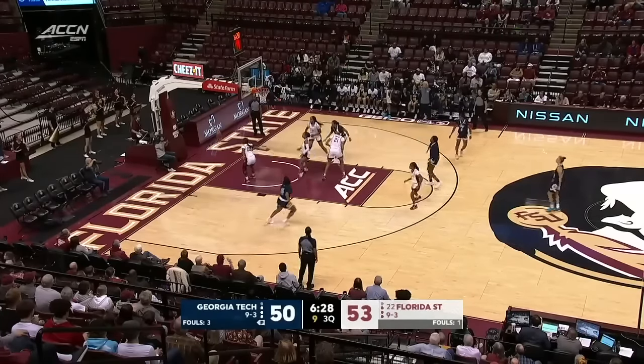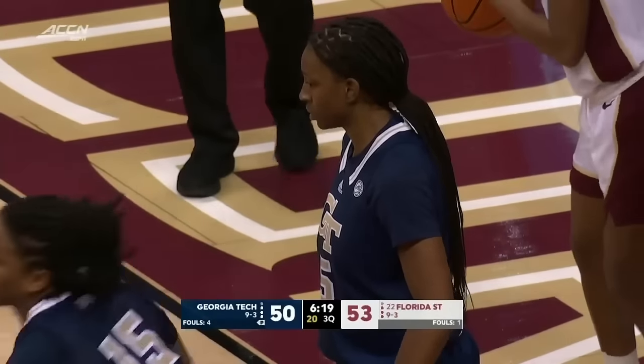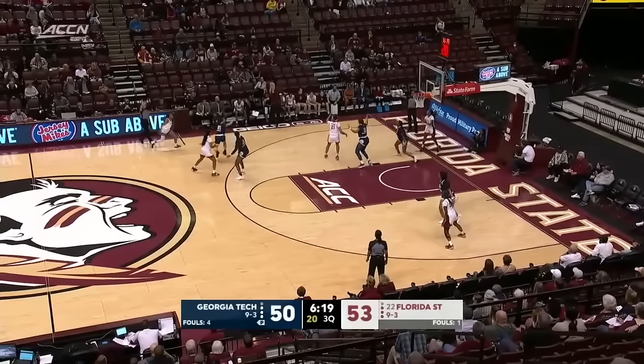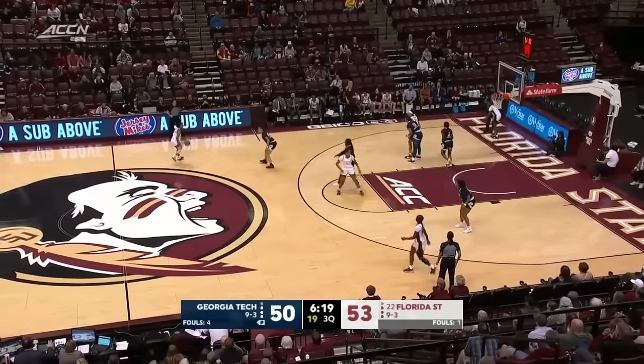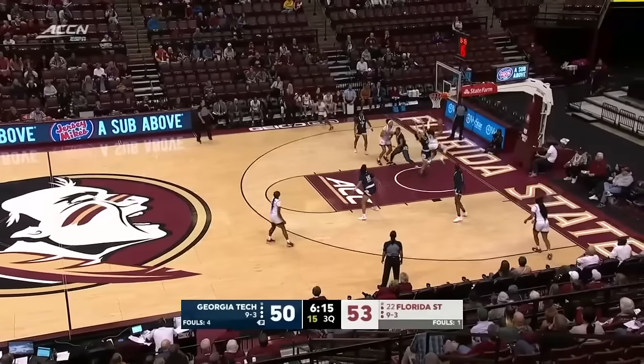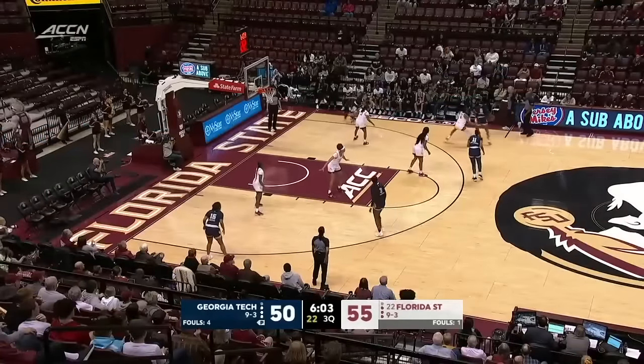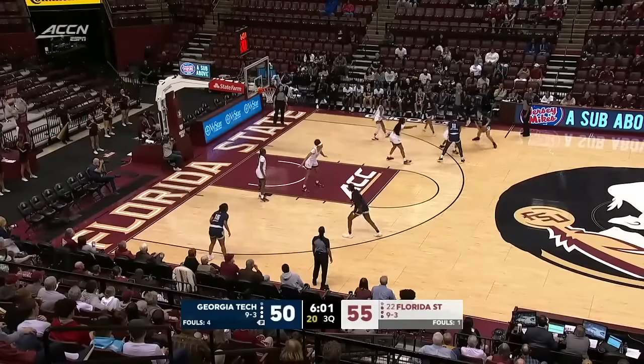That would be an ideal person to get heated up here in the second half. Having the conversation there with Toni Morgan. In it goes to Sarah Bajetti — 18 here for the Noles on the shot clock. Bajetti all the way down the lane, wide open. Noles have made each of their last three from the floor.